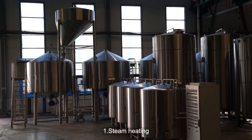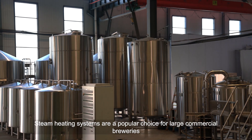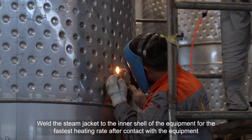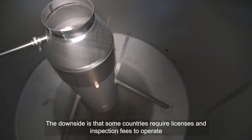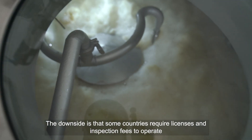Steam Heating: Steam heating systems are a popular choice for large commercial breweries. The steam jacket is welded to the inner shell of the equipment for the fastest heating rate after contact with the equipment. Used with boilers, they achieve good heating efficiency and reduce energy costs. The downside is that some countries require licenses and inspection fees to operate, which will slow down the start-up time of the brewery.